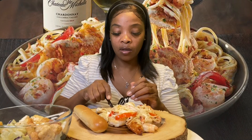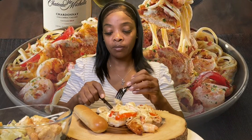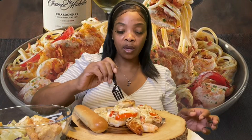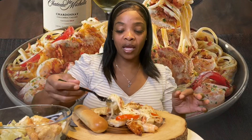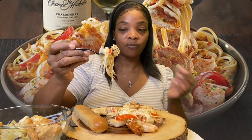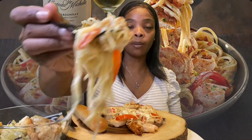So I got the chicken and shrimp carbonara — I think that's what it's called. I'm gonna try it, hopefully it's good. I got angel hair pasta; I think it normally comes with regular spaghetti but I got angel hair. I wanted bow tie but they didn't have that option.